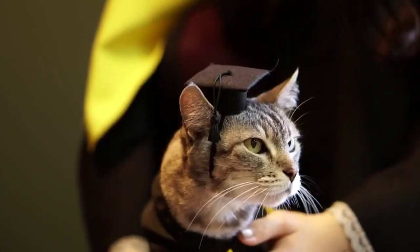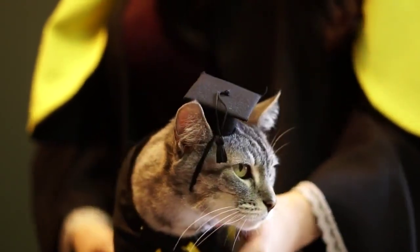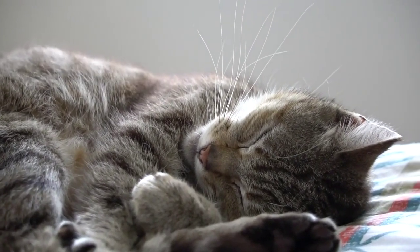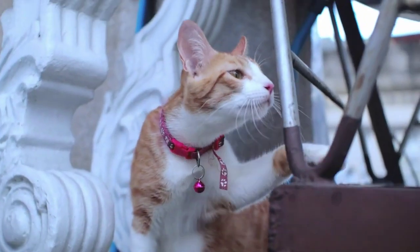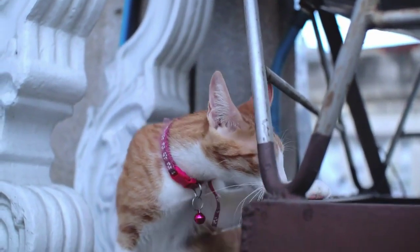Note: Never punish your cat for having an accident — this will only make them scared and less likely to use the litter box. Place the litter box in a quiet, private place that is not near their food or water. Cats like clean litter boxes, so clean it out every day.